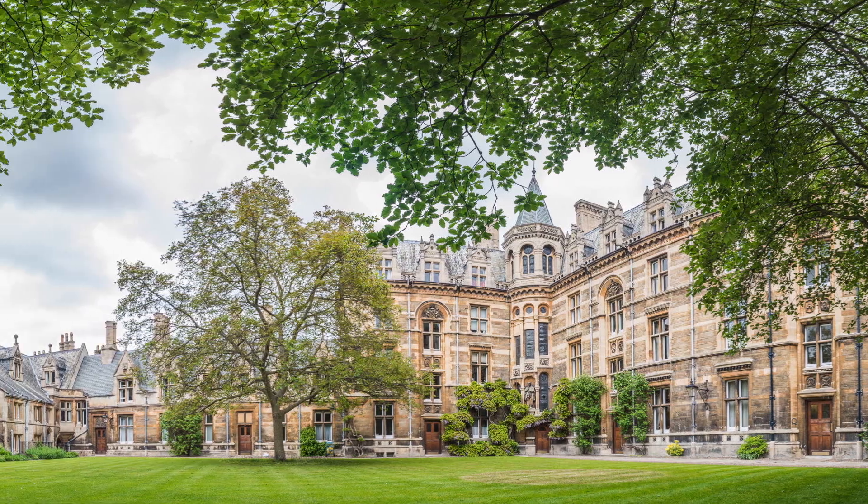Welcome to the channel. My name is Faroz. I'm a third year medicine undergraduate at Gonville & Keyes College at the University of Cambridge. In this video I'm going to talk to you guys about how to choose a Cambridge college.